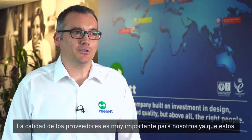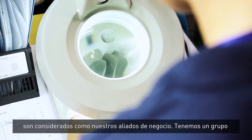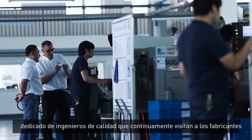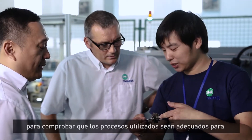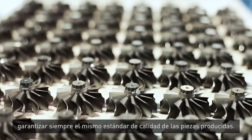Supplier quality is very important to us. We work with our suppliers as partners and we have a team of supplier quality engineers who will visit manufacturers to make sure their processes are capable and that they are able to make the parts consistently and repeatedly every time.